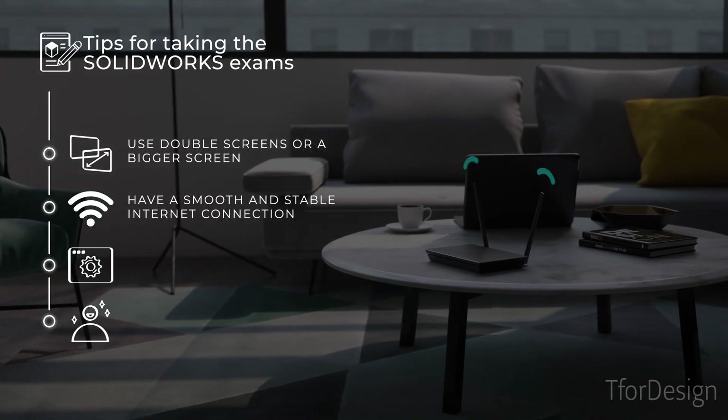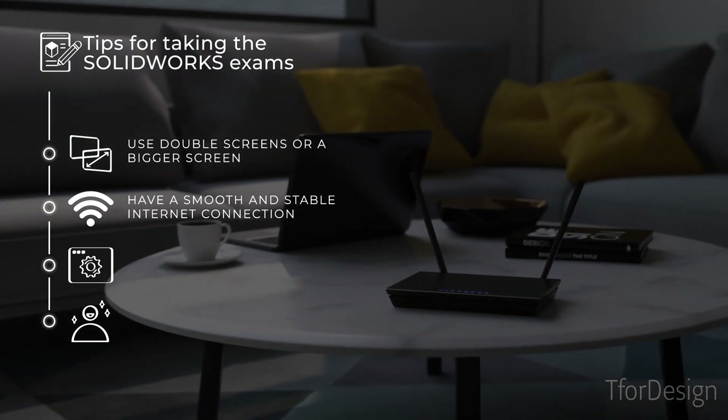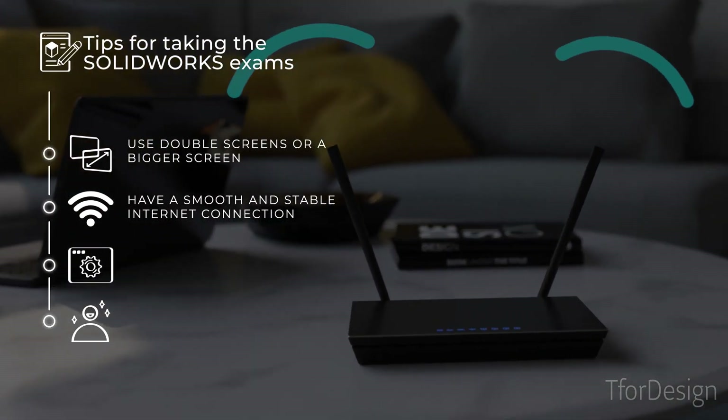Seven, the exam is online so make sure you have a smooth and stable internet connection to carry you through the exam's duration.